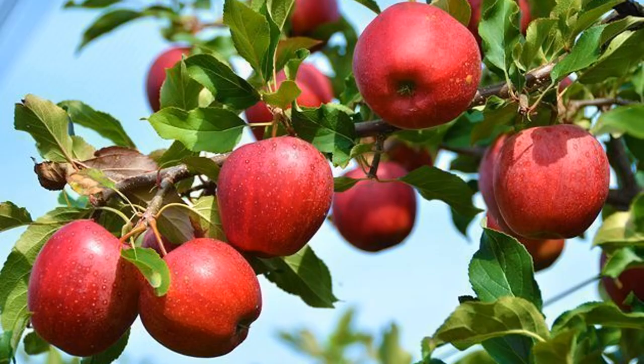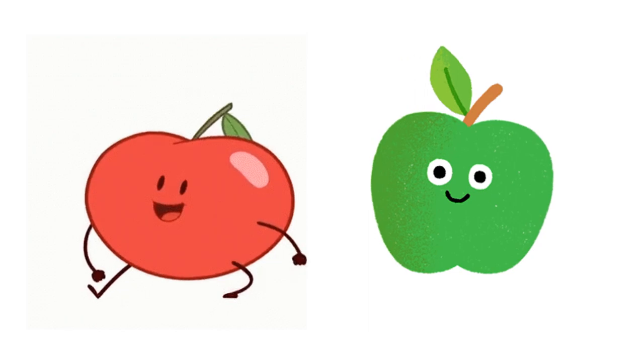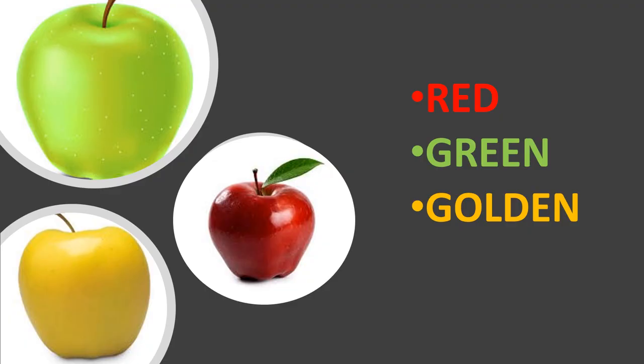Apples look smooth and rich in vitamins and fibers. They come in many colors like red, green, and golden.